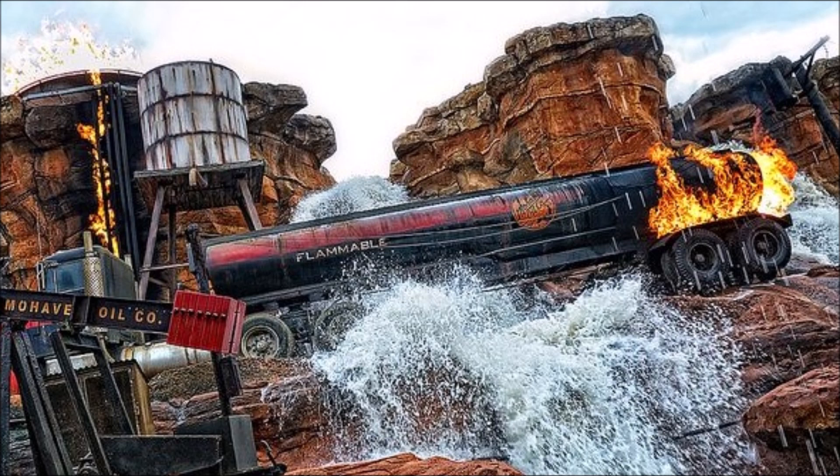By now, you've probably figured out why we call it Catastrophe Canyon. Now let's go behind the scenes and find out how this spectacular sequence was created.